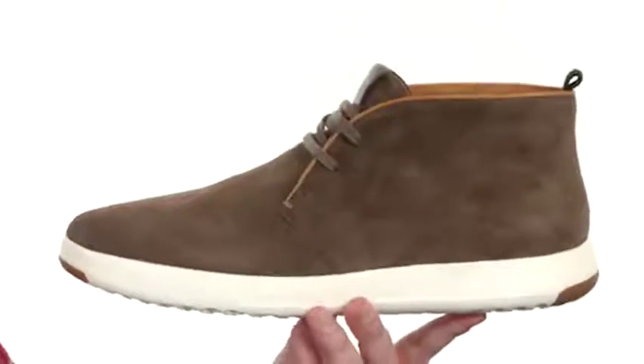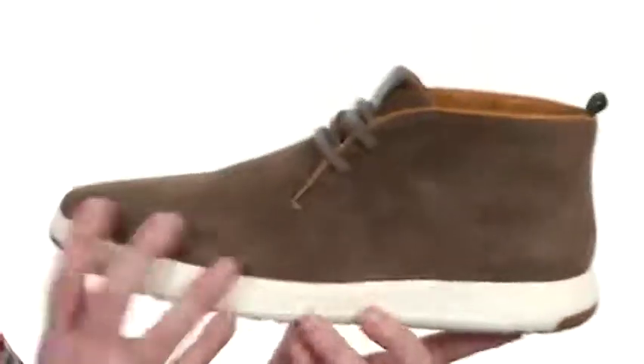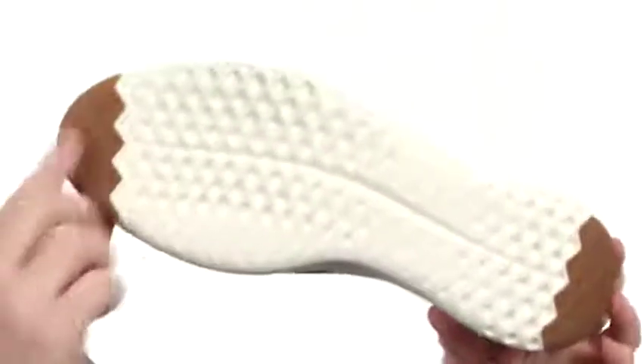This is going to be a very lightweight and comfortable chukka. That's due in part to the materials they used in the midsole. It's very lightweight and shock-absorbing. You can see it's very flexible, and they put durable rubber up front and in the back right where you need it.